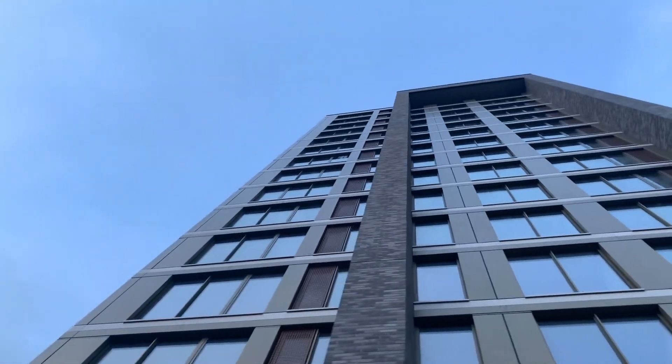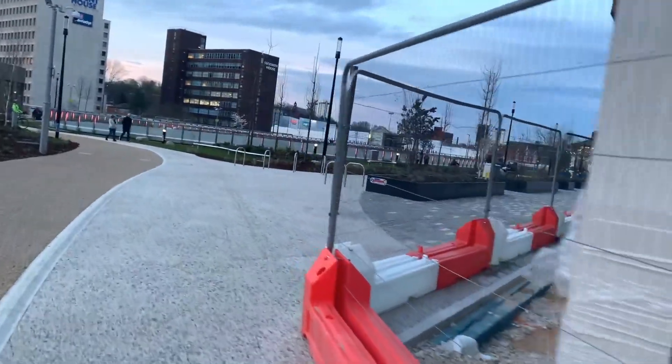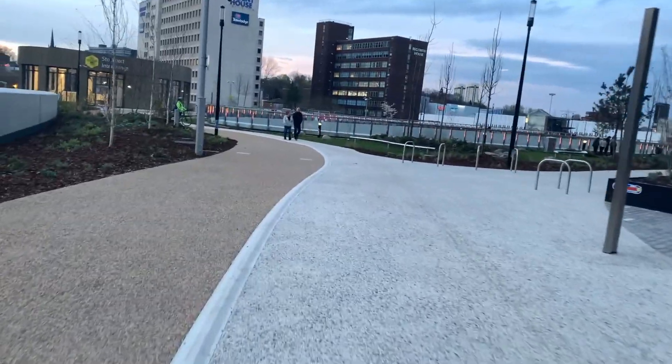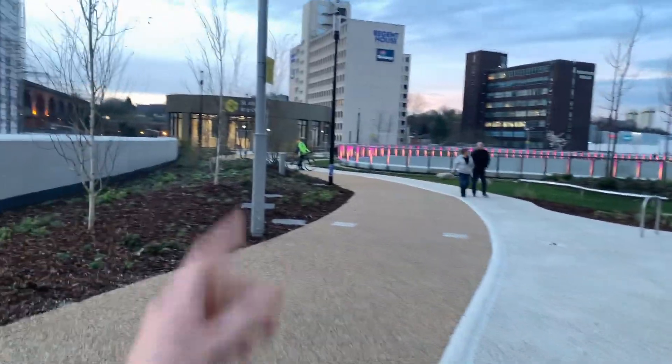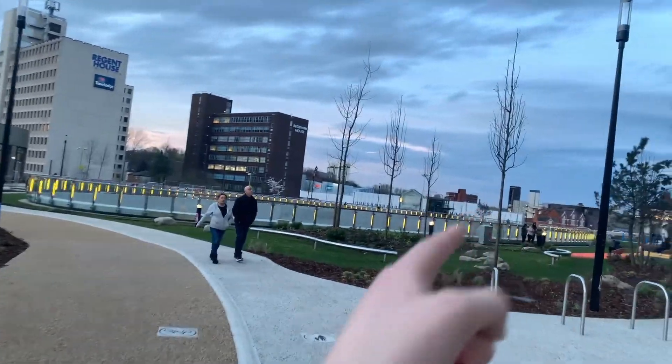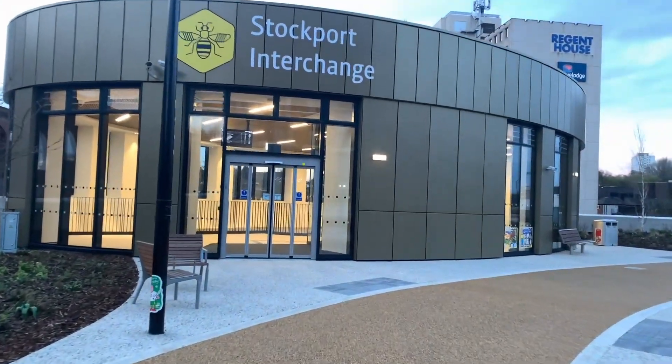Here we are entering the Viaduct. These new apartments here are still under construction, however the bus station and park are all open. So let's go take a look. There's a lift in there, a lift over there and one down there. First let's go to the smallest of them in here.